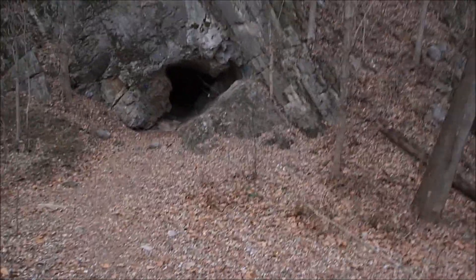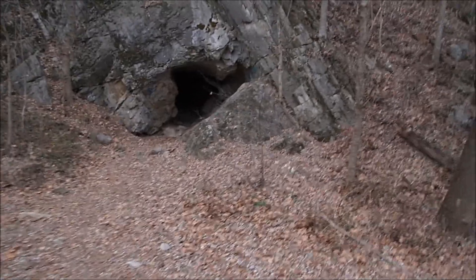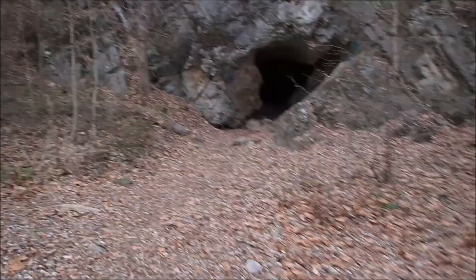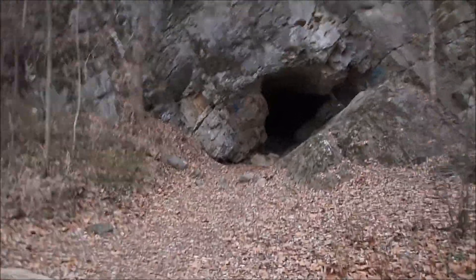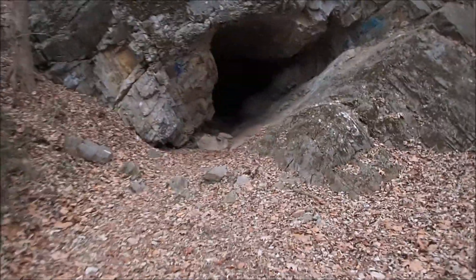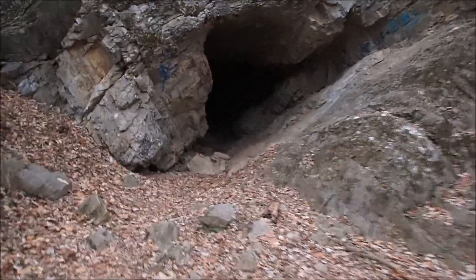Legend has it that once every few decades, pieces of bodies are found in here, probably torn apart by a giant bear, or the spirit of a giant bear — or Big Bear, as the legend has it.